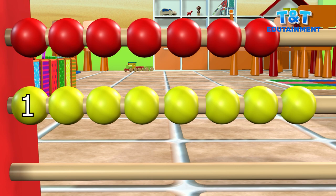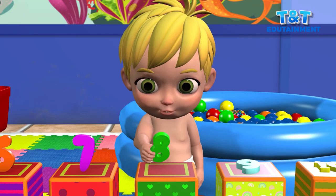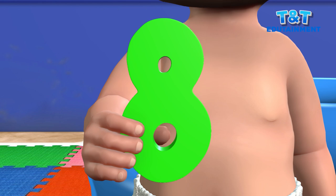One. Two. Three. Four. Five. Six. Seven. Eight. Very nice. Eight.